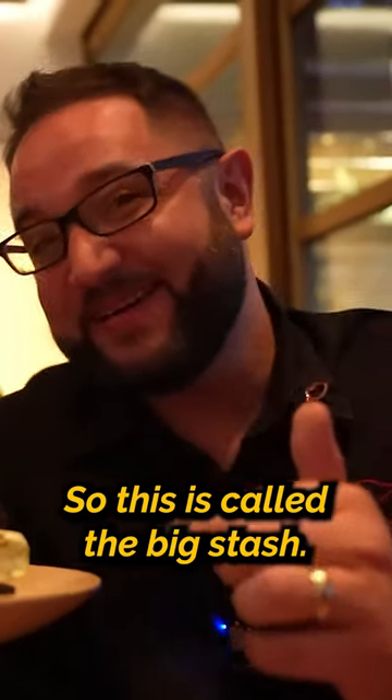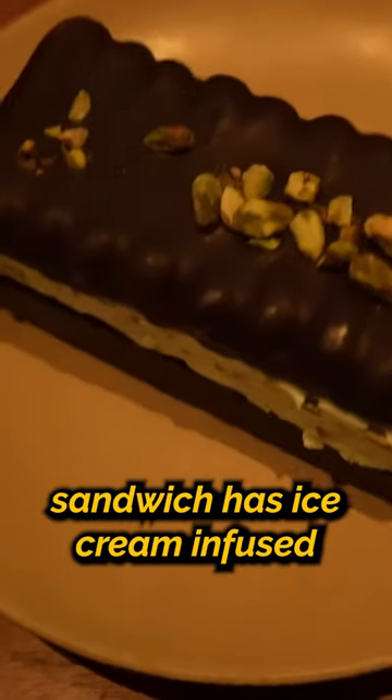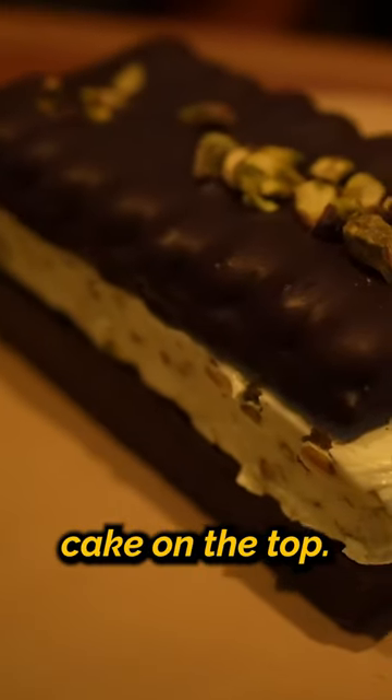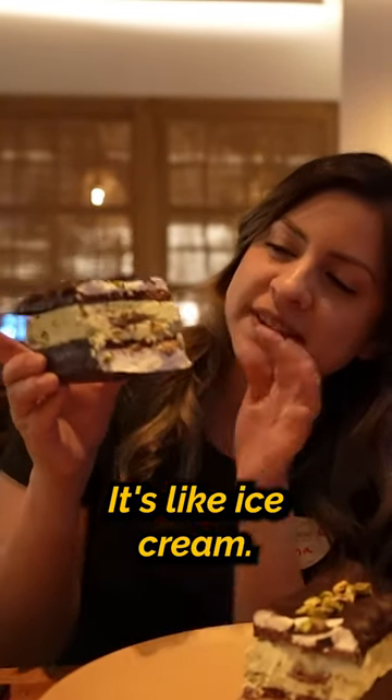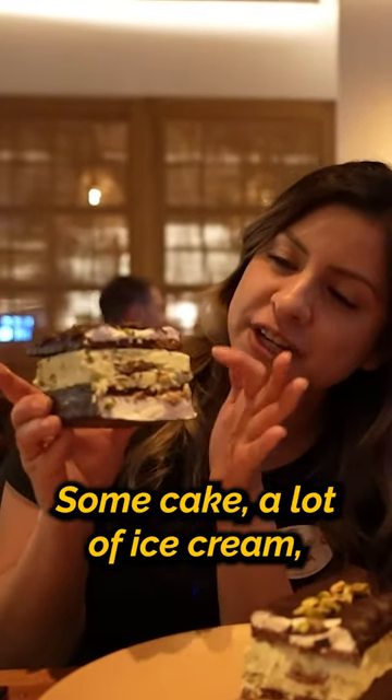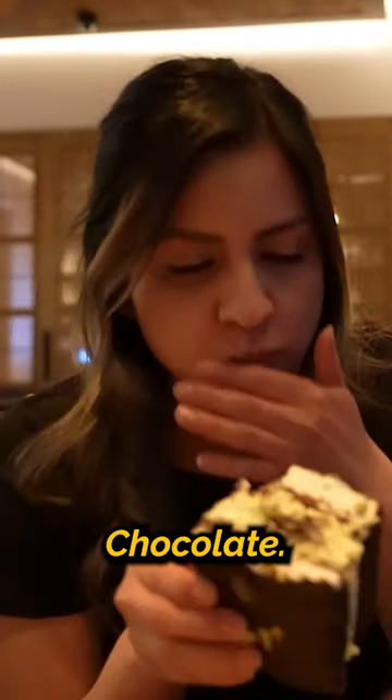So this is called the Big Stash. This house-made ice cream sandwich has ice cream infused cake on the top. Wow, there really is a lot of ice cream in there — it's like ice cream, some cake, a lot of ice cream, some cake, more ice cream, chocolate.